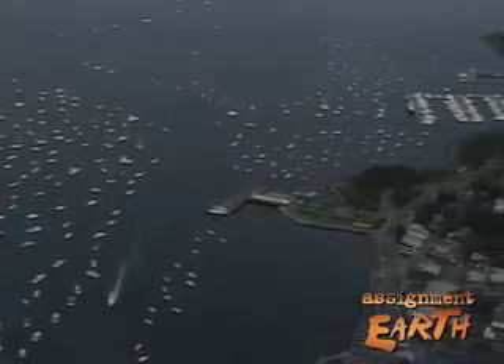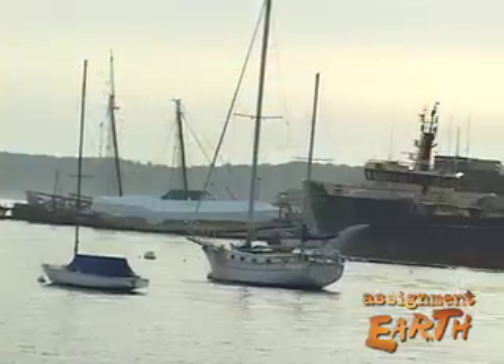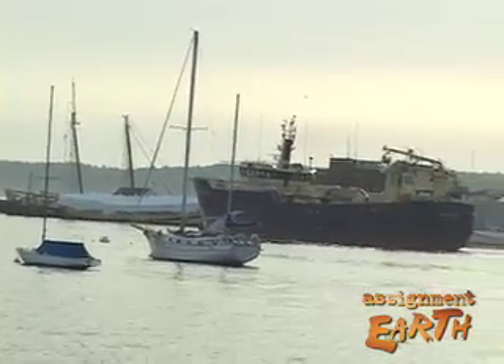A decision on these trawlers' rights to fish close to shore is expected before the end of the year. In these coastal communities, there's a lot at stake for these fishermen — they also depend on herring at the bottom of their food chain. For Assignment Earth, I'm Gary Stryker.